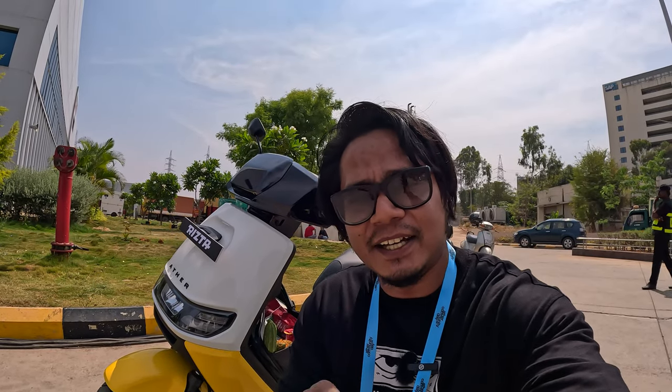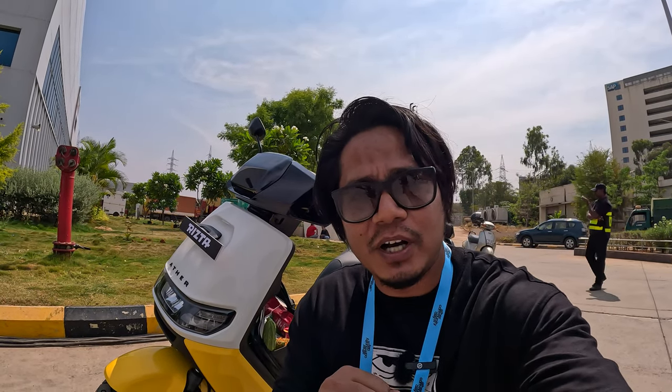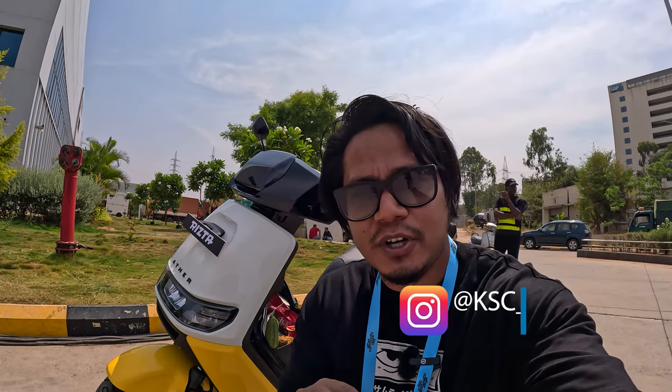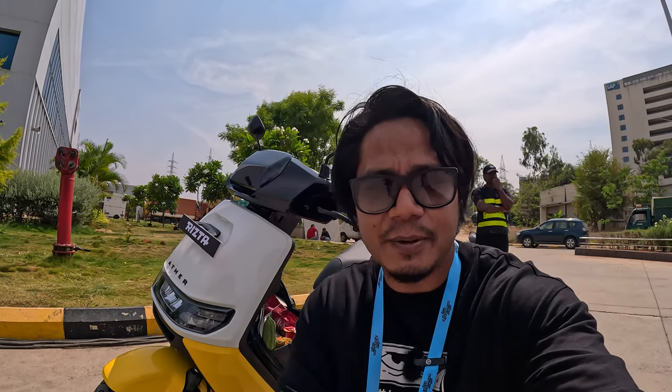Let's see how great it is on the road. I hope that the video is good and informative. I will show you the screen. Stay tuned with KC Vlogs. Till then, bye-bye.